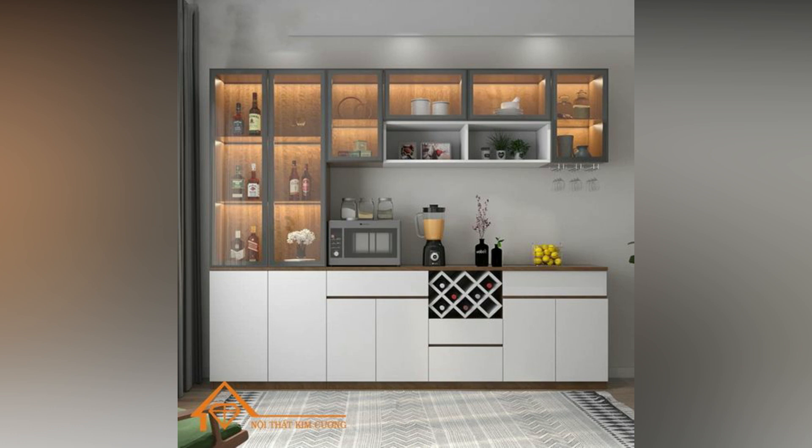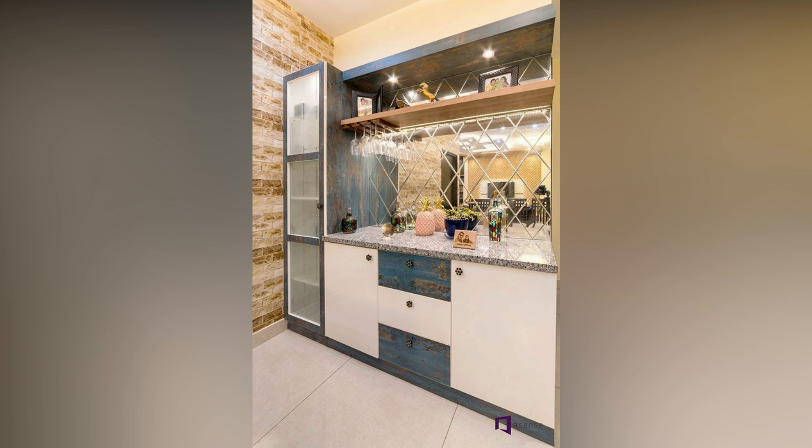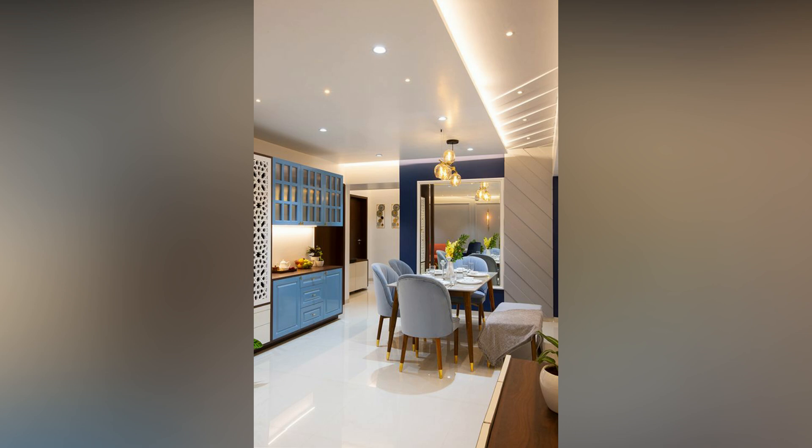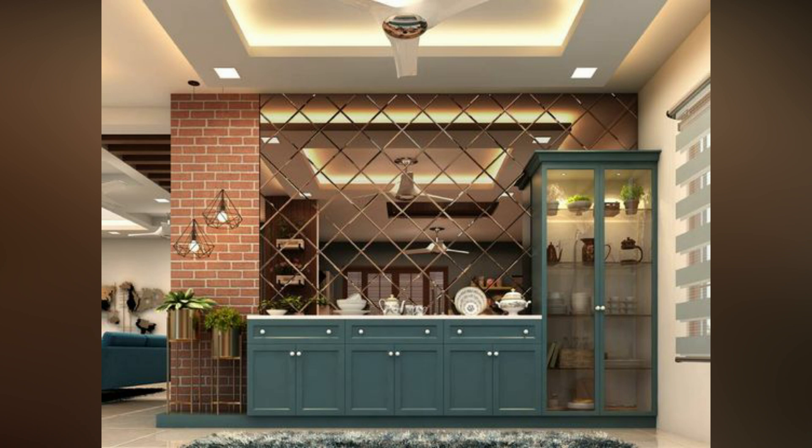Owning a crockery unit in the kitchen is a great way to display your cherished cookware and serveware. These are practical and functional units that help keep your kitchen neat and organized. However, a well-chosen crockery unit elevates the visual appeal of your kitchen and reflects your style.